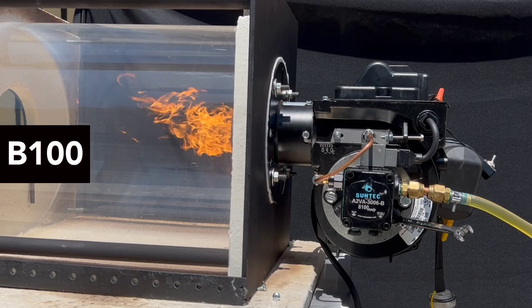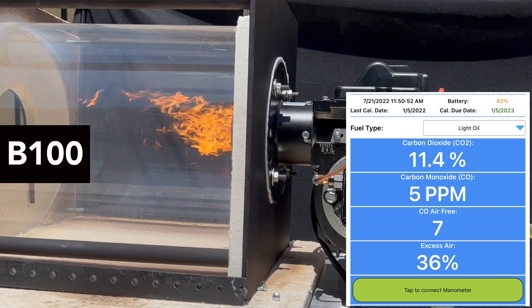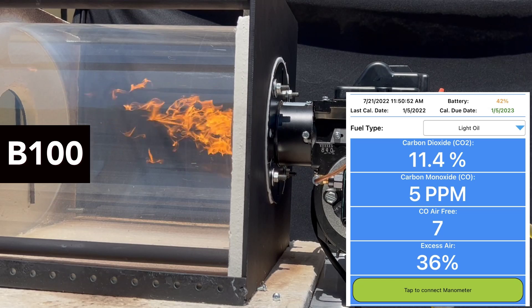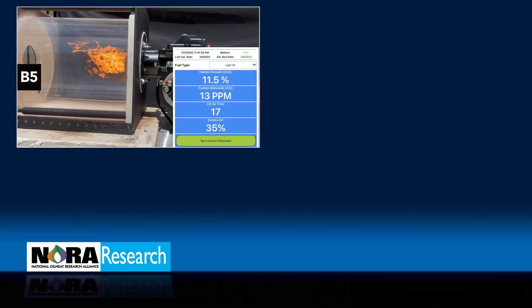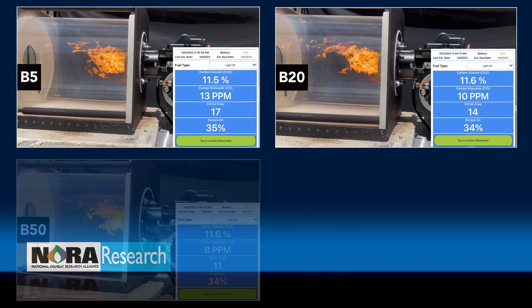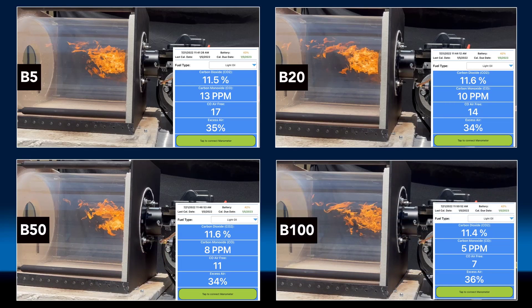All the way through B100, you can see very little change in the combustion analyzer output, with the exception of carbon dioxide, which changes slightly due to biodiesel's oxygen content. In this demonstration, this properly adjusted burner can burn varying blends of biodiesel without modification, as indicated by the combustion analyzer outputs shown here, as we transition from B5 through B100.